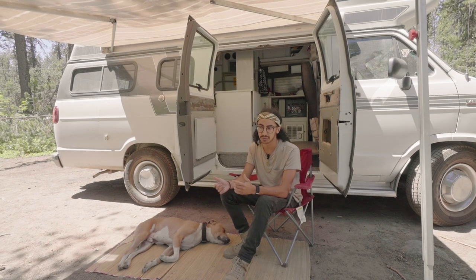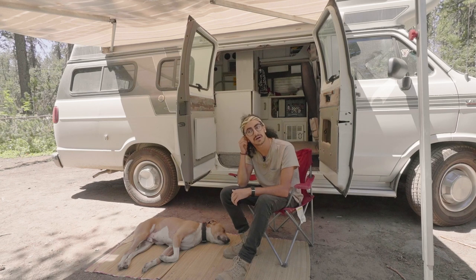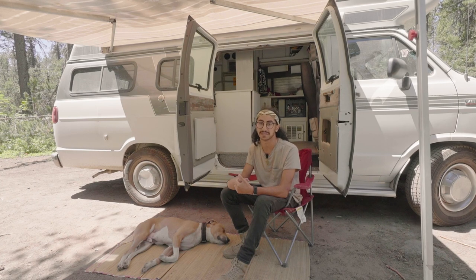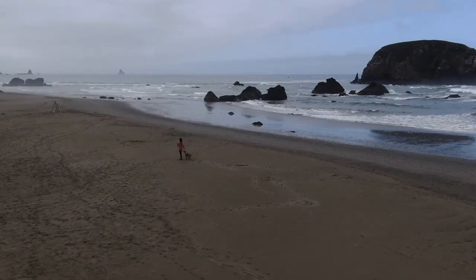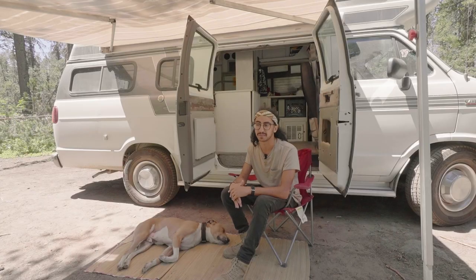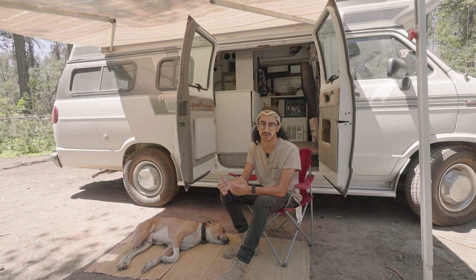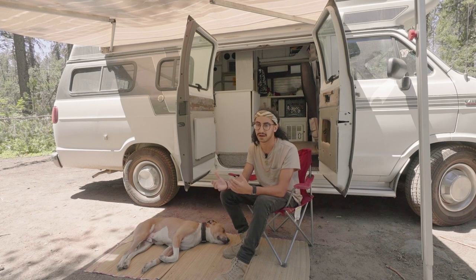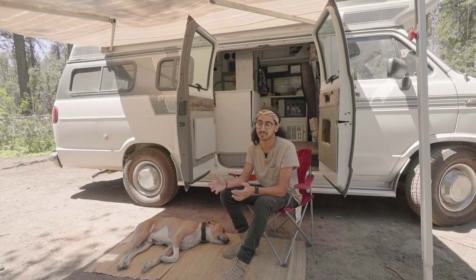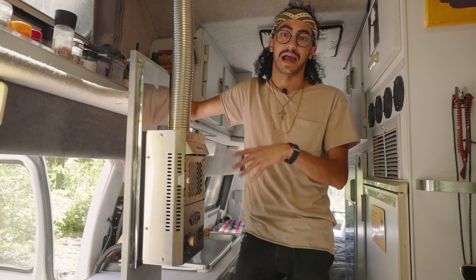A lot of people ask if I get lonely traveling alone, and I definitely don't most of the time. There are moments where I think it would be nice to share something with someone, but seeing the beauty of the country is something I enjoy for myself as well as sharing with my dog and friends along the road. Most dogs don't get to do this kind of stuff — they stay in their one little town with a backyard. I think this is the best possible life for Chance given his past. People always ask if it's hard to have such a big dog in a small space, but really we're not in the small space very often — we're typically out in the woods, hiking up to lakes or mountains, and he gets to run around off-leash and be free.